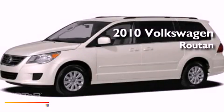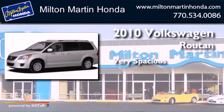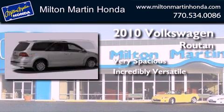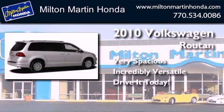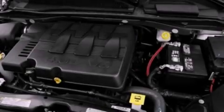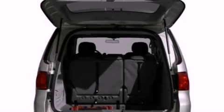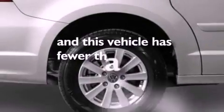This is a 2010 Volkswagen Roton. All of the following features are included: a power driver's seat, air conditioning, MP3 CD changer, traction control, side curtain airbags, and this vehicle has less than 49,000 miles.